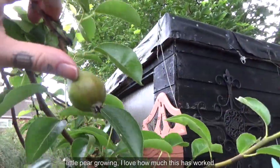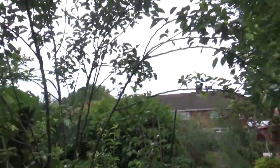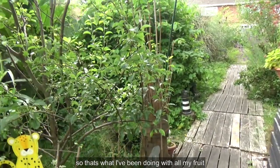A little pear grain — I love how much this has worked. Like a little pear archway! So yeah, that's what I've been doing with all my fruits.